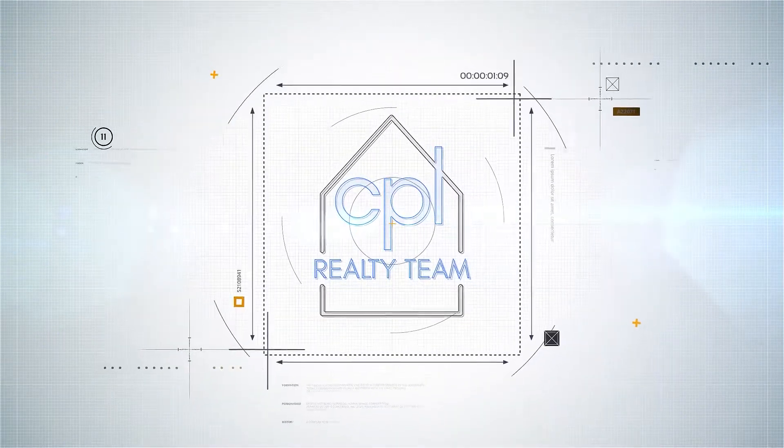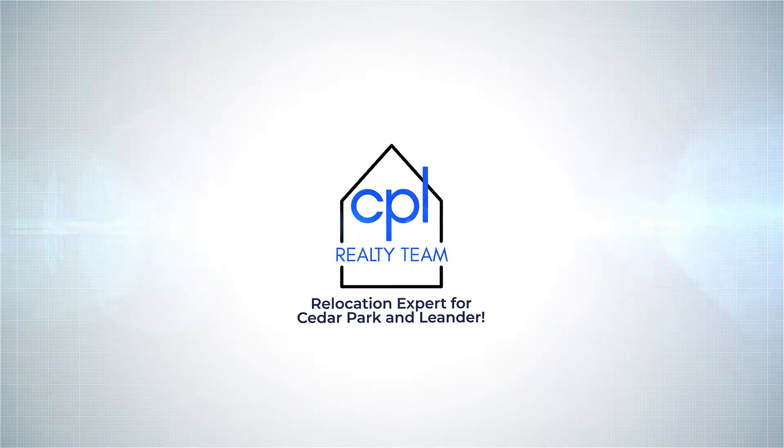Are you looking to move to the Cedar Park and Leander area and want to buy a brand new home? In this video, I'm going to talk about three amazing communities in Leander, Texas where you can buy a brand new home. Hi and welcome to my channel — I'm Jenny Wagner with CPL Realty Team, brokered by Baker Realty in Cedar Park, Texas.